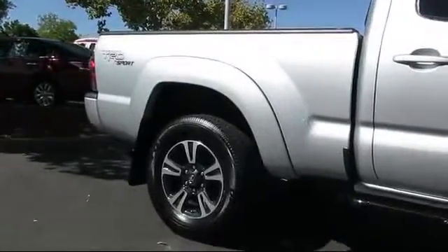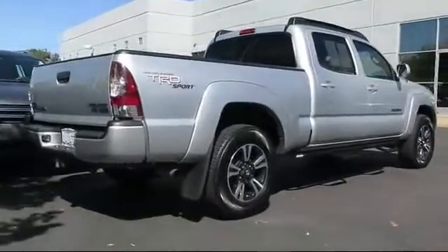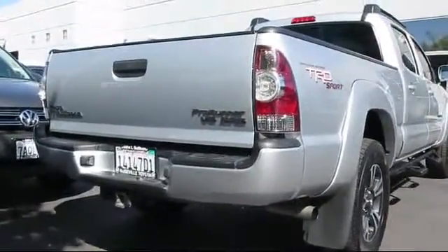It also has traction control and less than 80,000 miles on the odometer. Every vehicle is carefully inspected and meticulously scrutinized by factory trained mechanics.